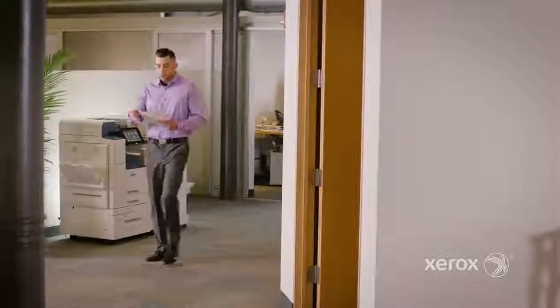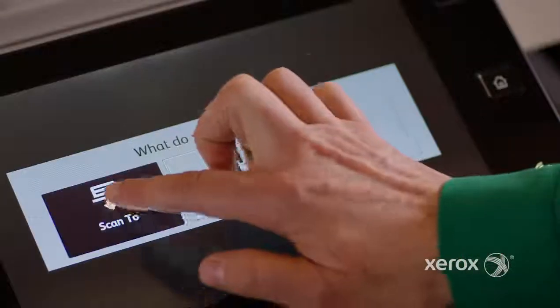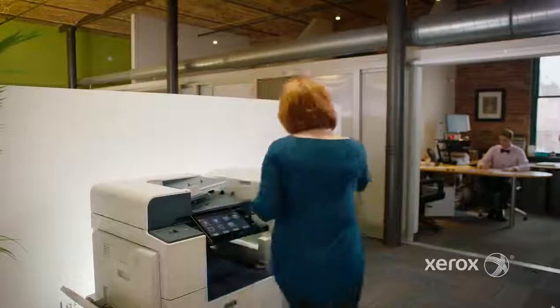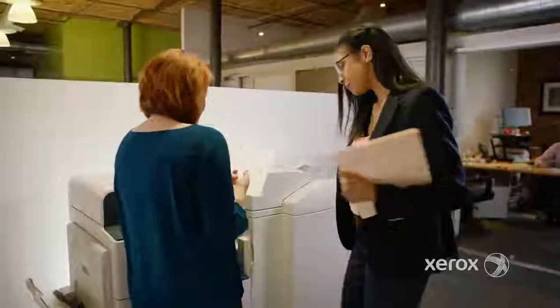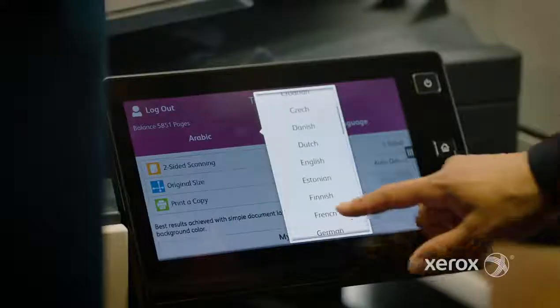With so many locations and mobile workers, we rely pretty heavily on the cloud for document storage. It's no problem to print or scan to or from any of the major cloud repositories. Some of Altilink's capabilities are downright astonishing — like Xerox Easy Translator Service. We can scan or send a document for instant translation in any one of 44-plus languages, and that's just one example.